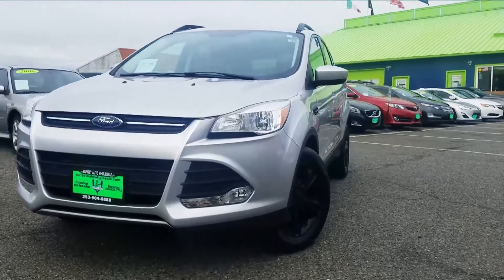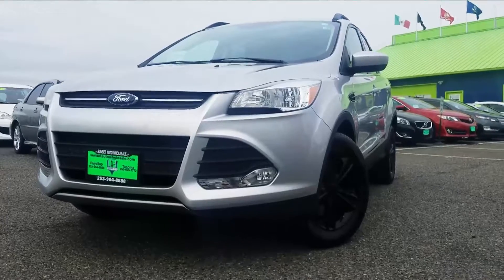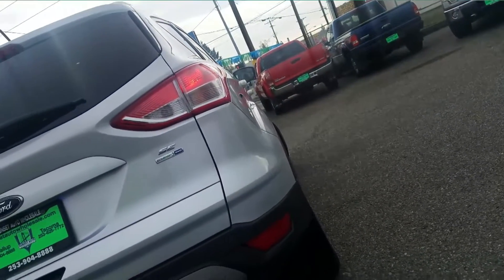Escape high gas prices with a stylish, compact missile. The 2016 Ford Escape gives you flexibility with its EcoBoost technology, giving you power when you need it and consuming less fuel during less demanding rides.